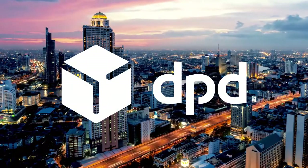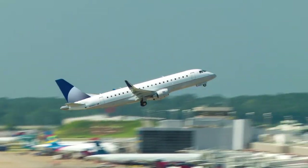DPD, one of the world's leading parcel and express services, delivers two and a half million packages daily to over 220 countries.